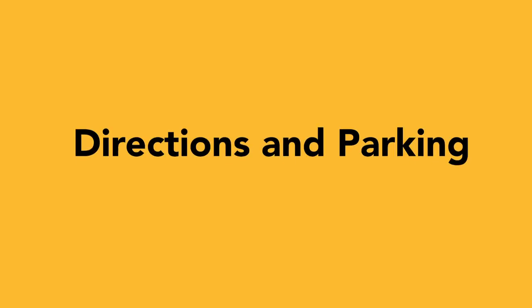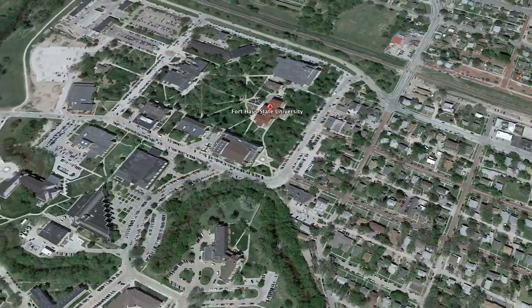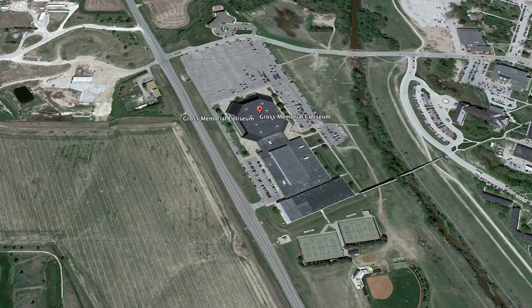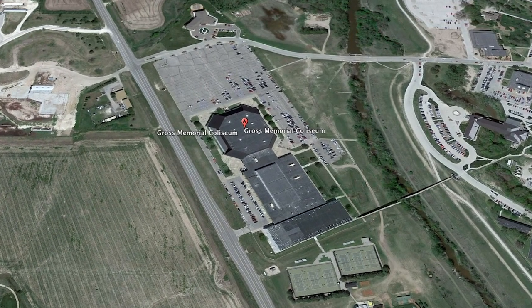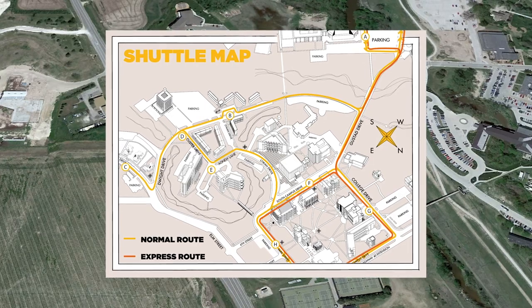The ceremony will take place at Gross Memorial Coliseum on the campus of Fort Hays State University. You can find Gross Memorial Coliseum at the west entrance of campus, right off of Bypass 183. The parking lot at Gross will fill up quickly. It would be best for you to park on the main campus and take the shuttle to the Coliseum or walk across the footbridge.